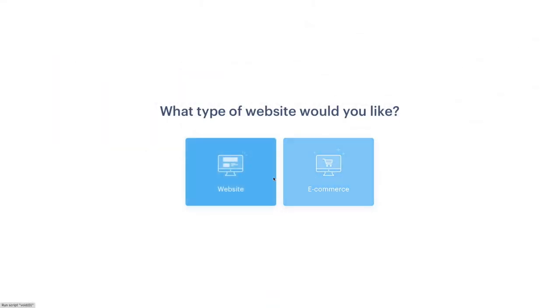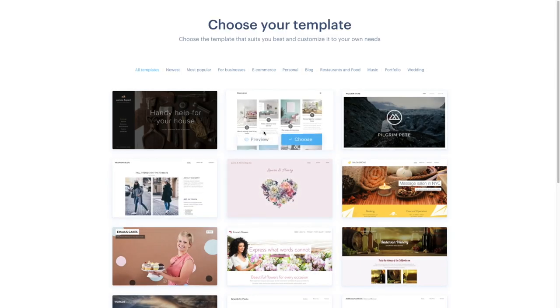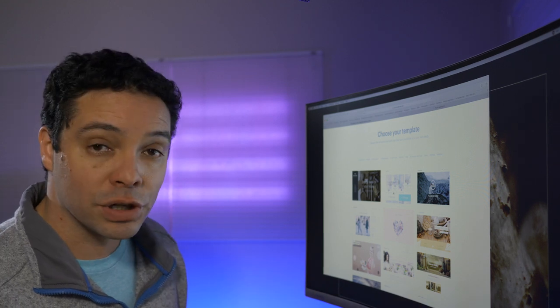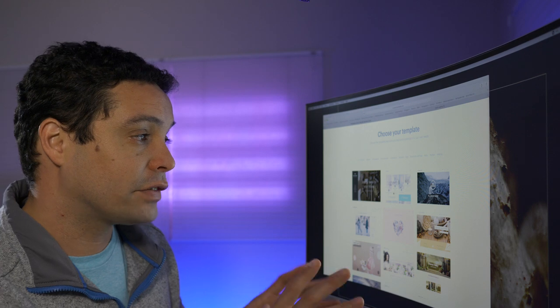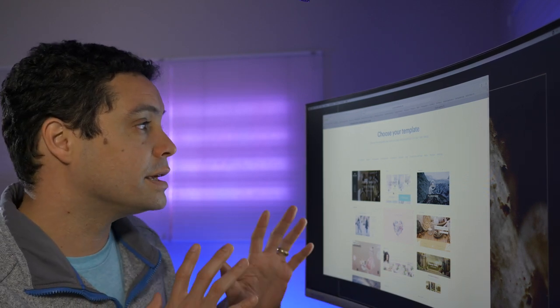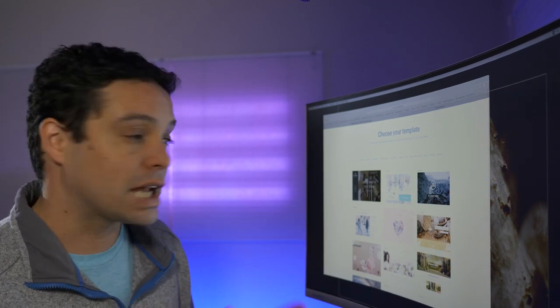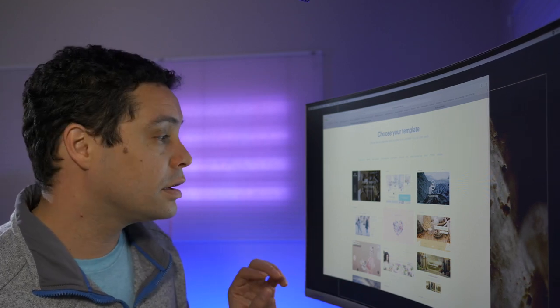If you want to do a website or e-commerce, in this example I decided to make a website, and then you can choose a template. Now I've learned some things about how the Webnode templates work. One key thing to know is that you cannot switch between templates once chosen — that's a downside to Webnode, but they do have some pretty nice looking templates.